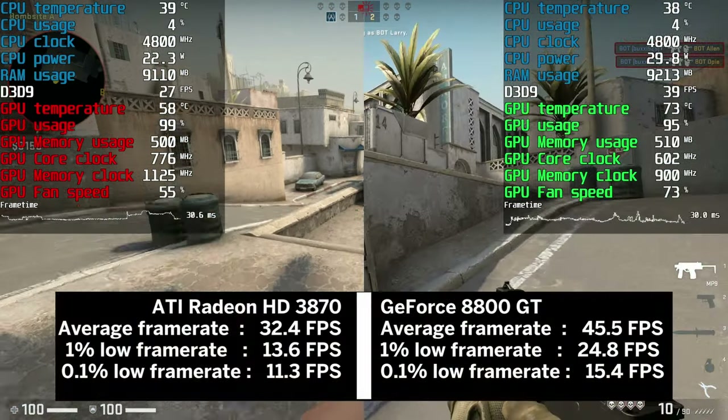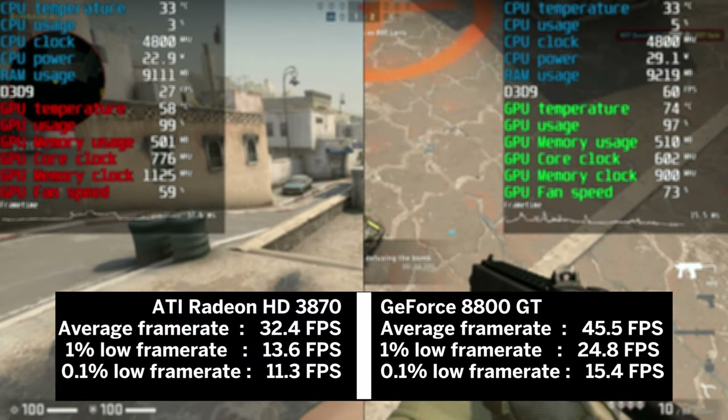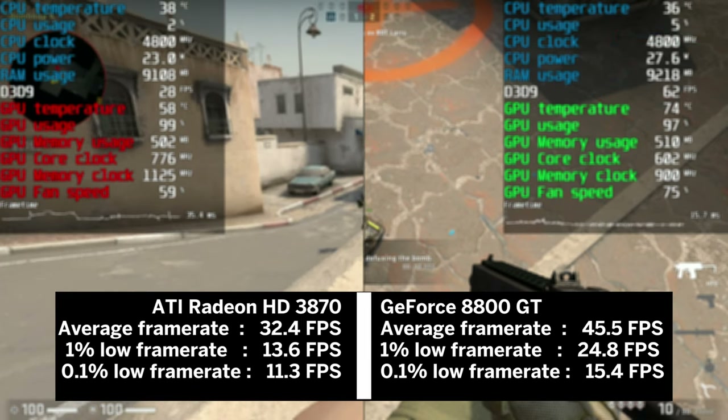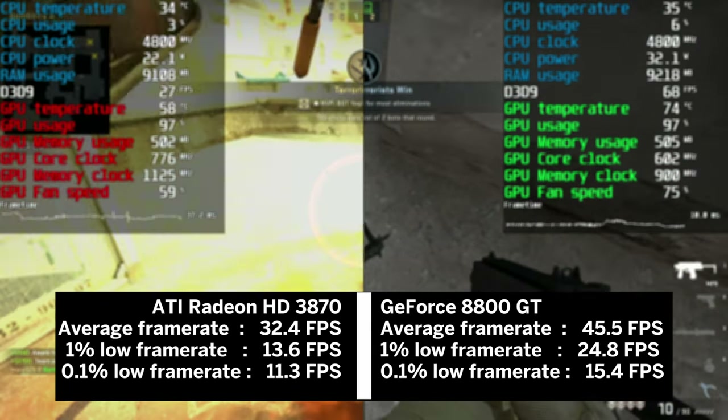Pushing 45 fps on average, the 8800 GT managed to beat the HD 3870 by over 40%, and the 1% and 0.1% lows are considerably better too. This game could use more VRAM if it were available.